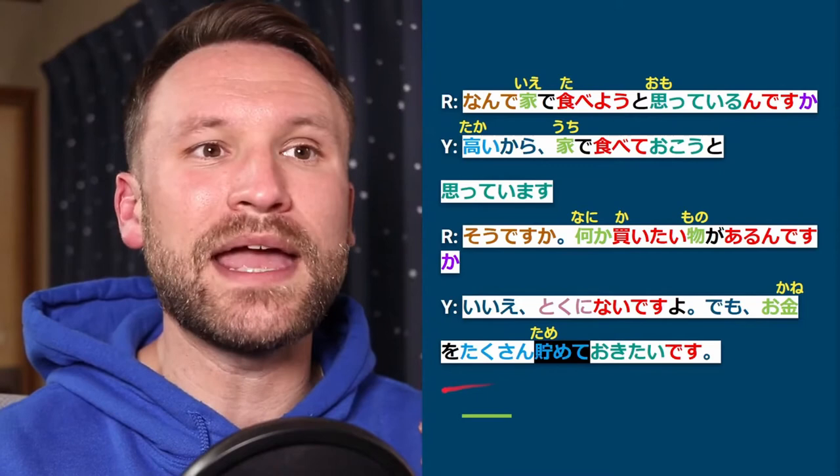That brings us to the end of the Lesson 15 video — short but a little more complicated than expected. Please give a thumbs up, hit the bell so you get notifications when we go live. Have a great night, guys. Thank you so much for stopping by. I hope you learned a little something and had a good time.